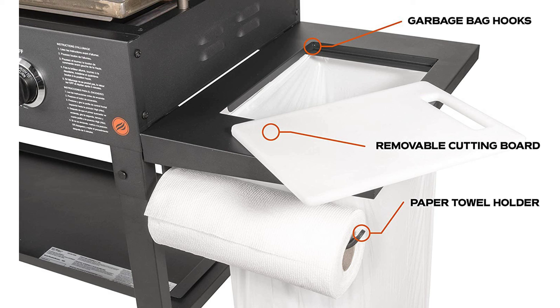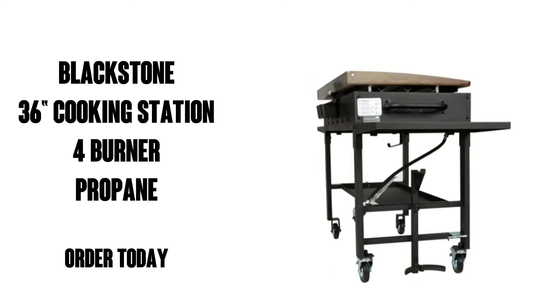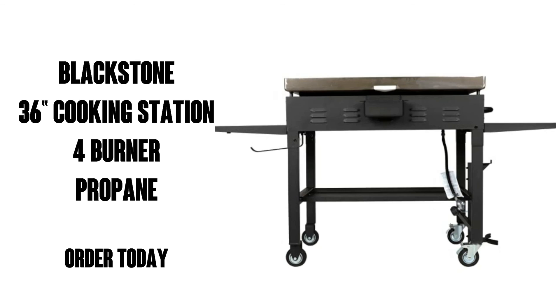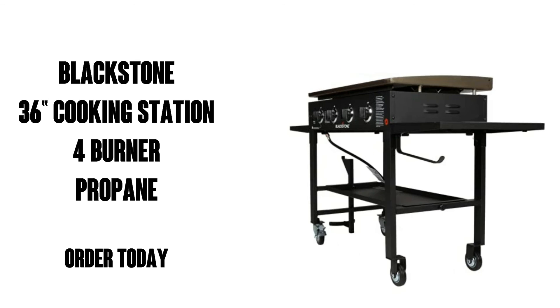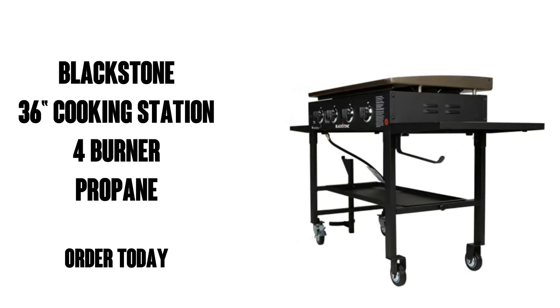I weighed the griddle top in at 55.5 pounds, and if you're not comfortable lifting a bulky item of this weight, get someone to help you. It is outstanding. Well, there you go, folks. Pick up your Blackstone griddle today. I think you're going to love it.